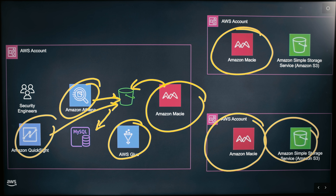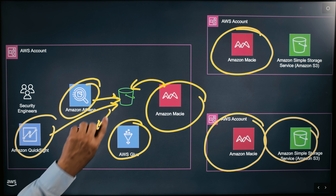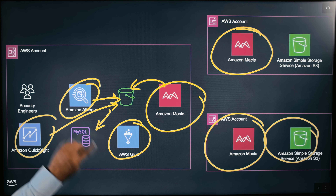AWS Glue is also part of the equation. Primarily it's the process of Macie sending the findings to Athena, and via some automations with Glue, we have additional processes that get the data, load the data, aggregate it, and then we ultimately report it and talk to our data owners.